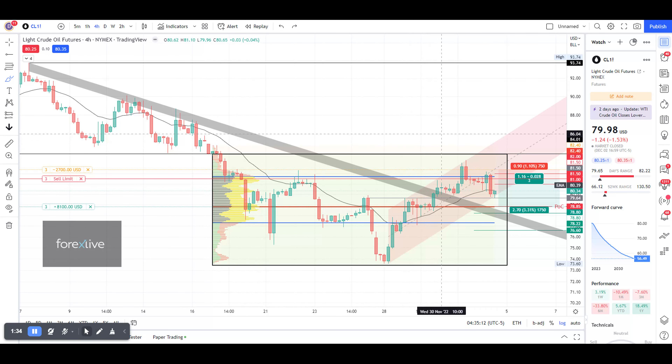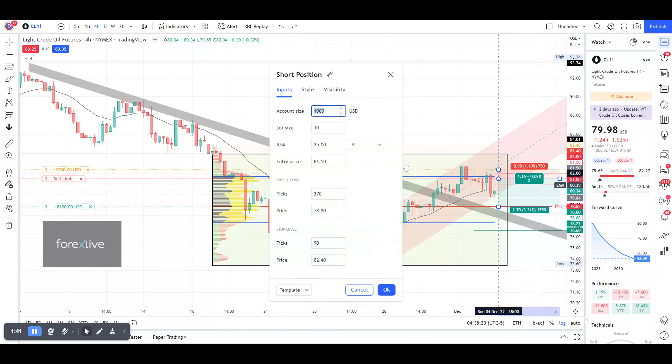On average, we've got three contracts. The entry prices are: one contract at 81, one at 80.5, one at 81, one at 81.5, and one at 82.